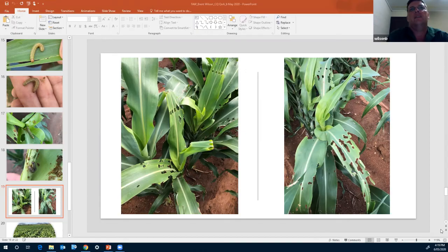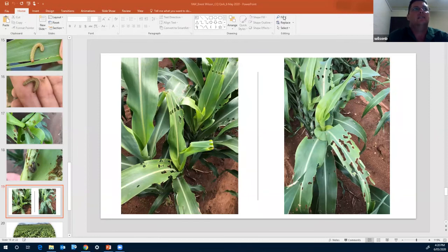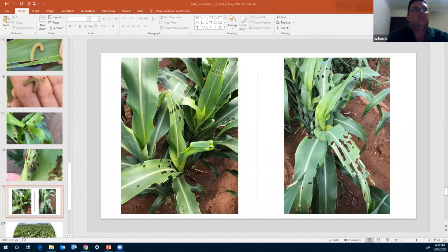As with helicoverpa, unless directly impacting reproductive tissue, we certainly haven't seen the need to step in with an insecticide. Back in March and into April, we didn't really have any registered insecticides with great efficacy against fall armyworm, certainly in corn and grain sorghum. That's been alleviated somewhat for corn, but there's still a gap for grain sorghum. Success Neo is under permit for those crops, but none of my clients can afford to splash it on grain sorghum or even maize — it's a different story for sweet corn.